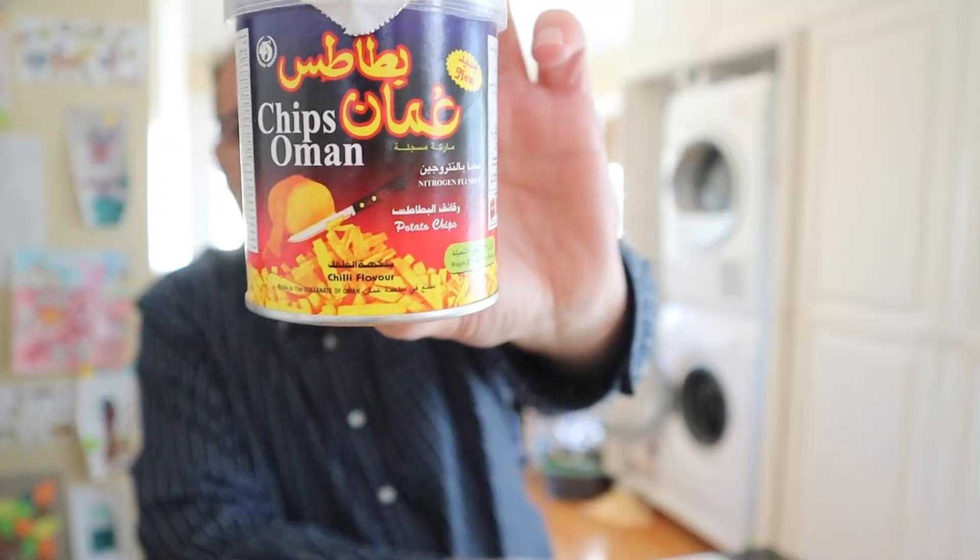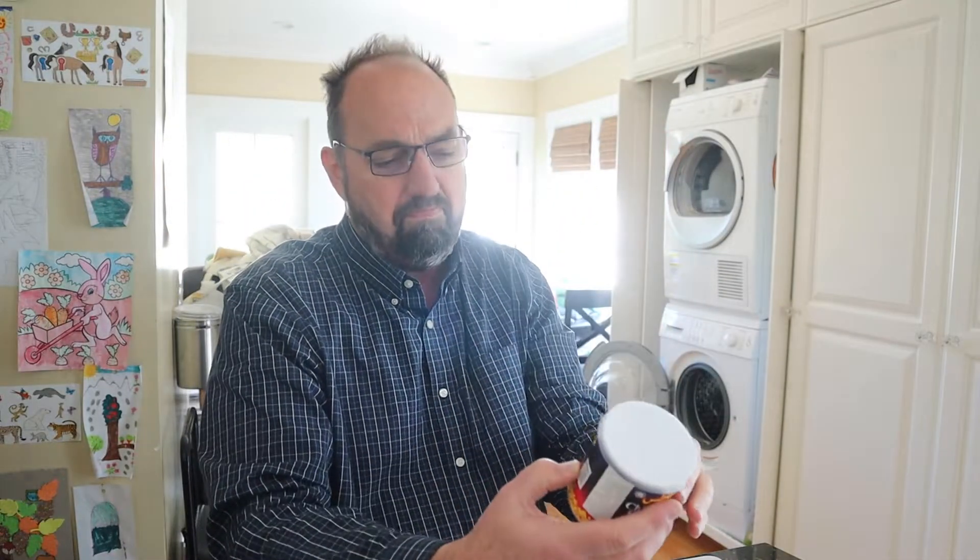Today, all the way from Oman, it's Chips Oman Chili Flavored Potato Sticks. I like potato sticks — the hickory sticks are delicious, and I like that crunch. This says it's nitrogen flush, so that's good. I tried the Chips Oman Potato Chips before, and they were quite good. These are chili flavored. Big thanks to Carl for sending these in — I appreciate that.